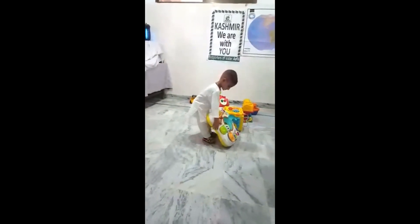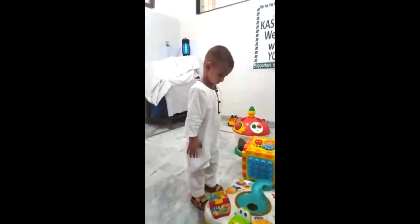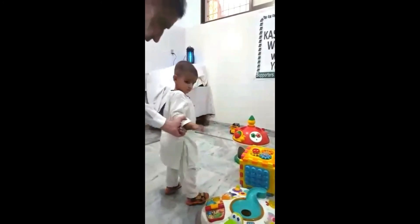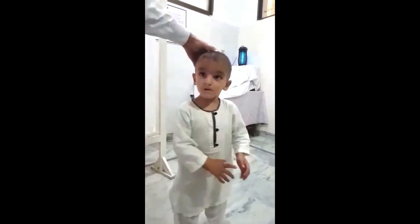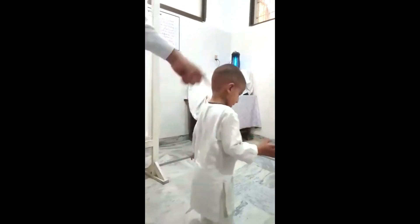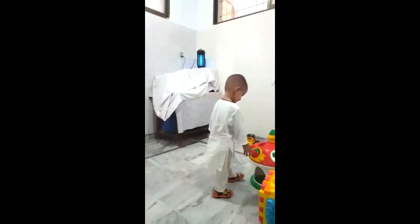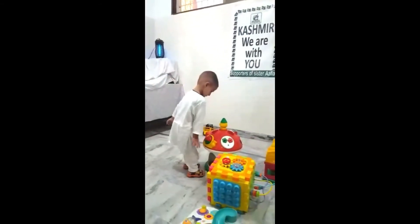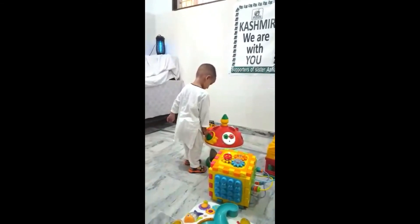Just look at the hands. You can see the open fontanelle. These are some parallel signs which you can see because of some malnutrition or nutritional deficiencies.